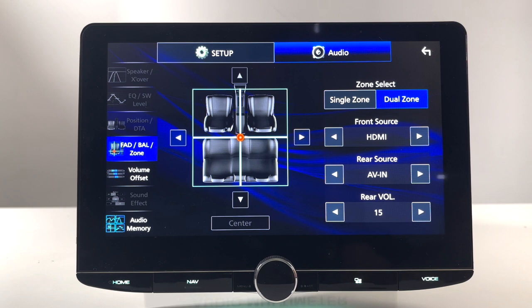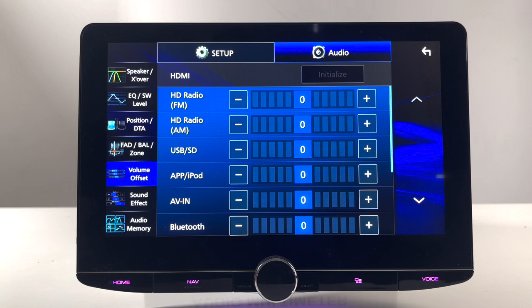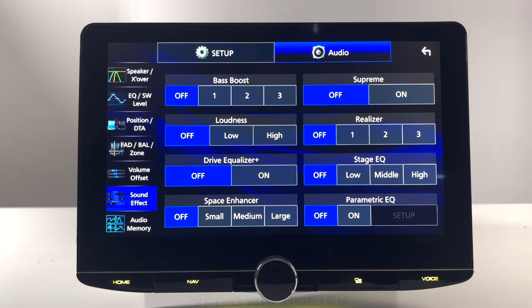Next, volume offset allows you to set the volume for each source so that when you're switching sources, there's not much of a volume difference. Under sound effects, you have bass boost loudness, drive EQ — which reduces road noise as you drive — Space Enhancer, Supreme, Realizer, and the stage EQ, which brings up the sound level for your front stage depending on where your speakers are located. Toggle back and forth while listening to music to see what sounds best.